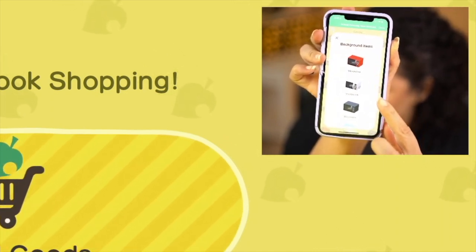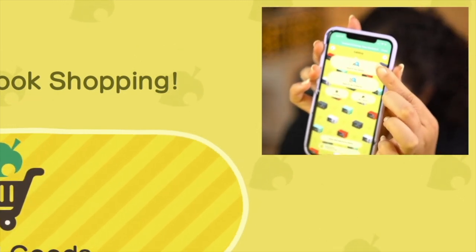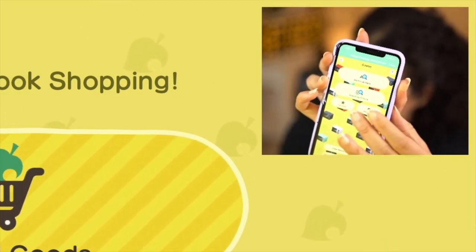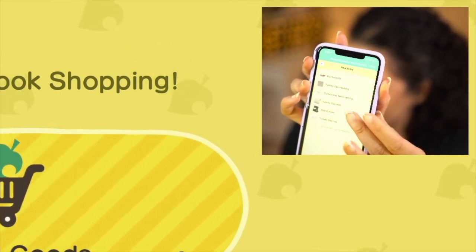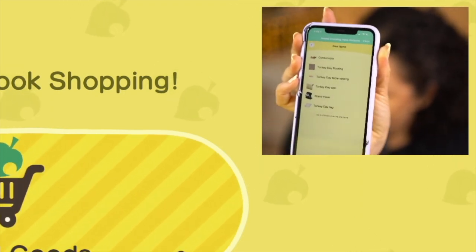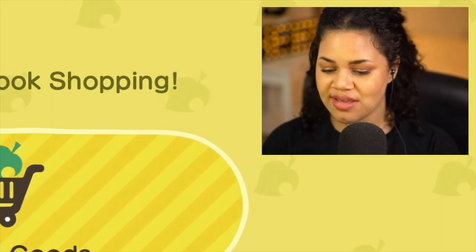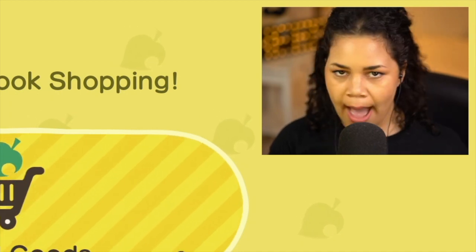If the background item happens to be something you like, you can actually view it and it will show all the color variants and what the item is. From the main screen, you can search by name, search by criteria, check your favorited items, or — most usefully — check what new items are here. It will show me all the new items; right now it's basically all the Turkey Day stuff. This will be really helpful for new seasons or monthly updates so you can grab new items before missing them.